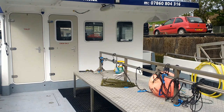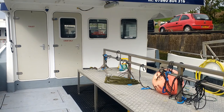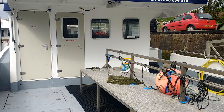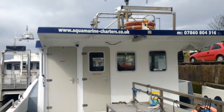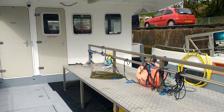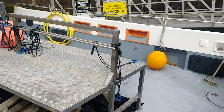Hello everyone, it's Liza from In Our Nature here. I just thought I'd give you a little guided tour of the boat that I'm doing my wildlife cruises on. I've teamed up with local skipper Derek Anderson from Aquamarine Charters and we're using his boat Oceanic to take the wildlife cruises on. As you can see there's a huge amount of deck space.